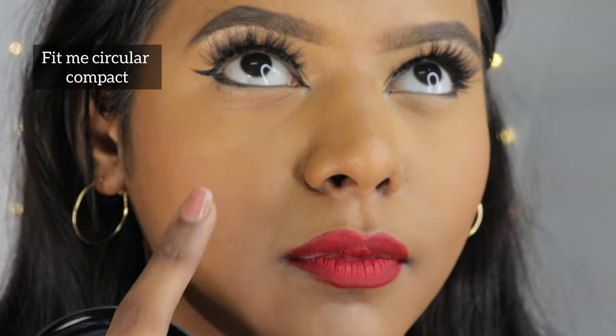At Rs. 225, I think it's quite a steal, especially for college-going students. It's a good quality product for the price point, comfortable to wear, and looks good for everyday use. I tested both compact powders for 5 hours and noticed that the round compact has started creasing, with visible texture on the smile lines.